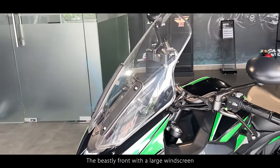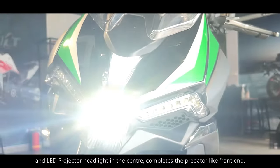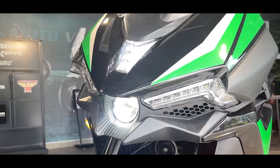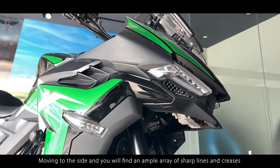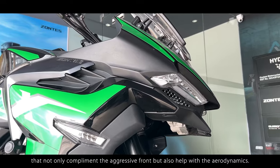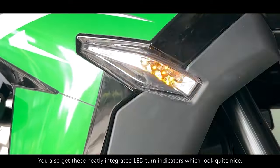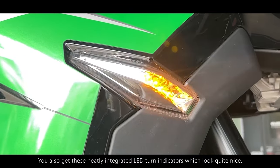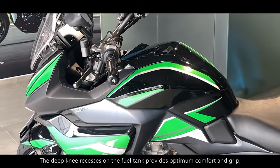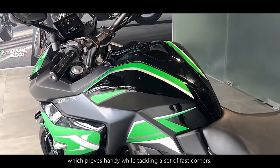The beastly front with a large windscreen combines with glaring LED DRLs and LED projector headlights in the center, completing the predator-like front end. Moving to the side, you will find an ample array of sharp lines and creases that not only complement the aggressive front but also help with aerodynamics. You also get neatly integrated LED turn indicators, and the deep knee recesses on the fuel tank provide optimum comfort and grip, which proves handy while tackling a fast set of corners.